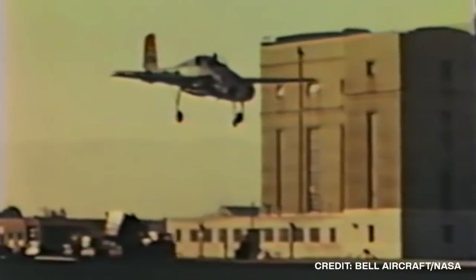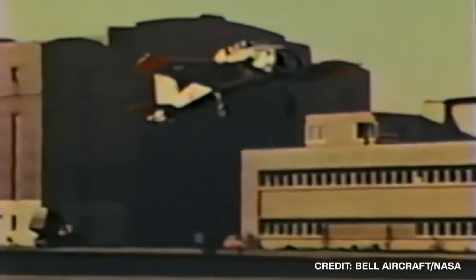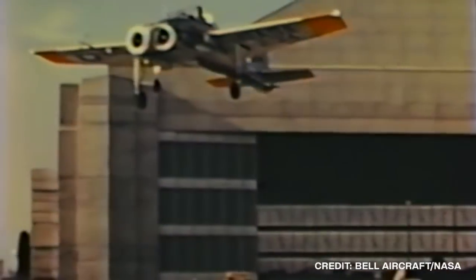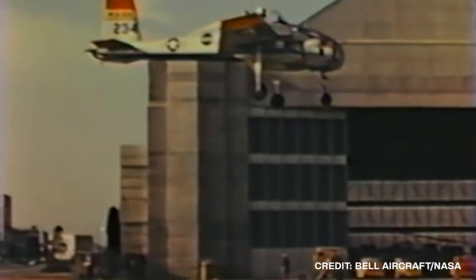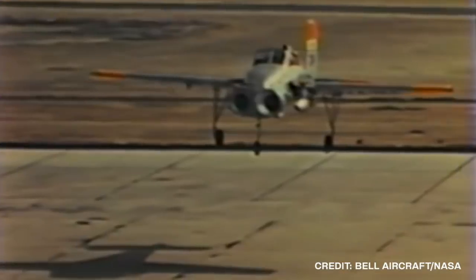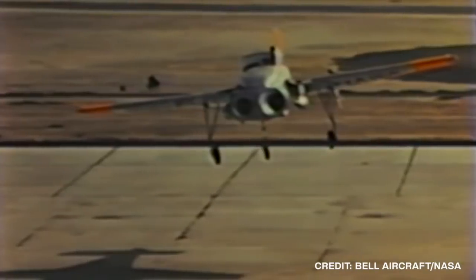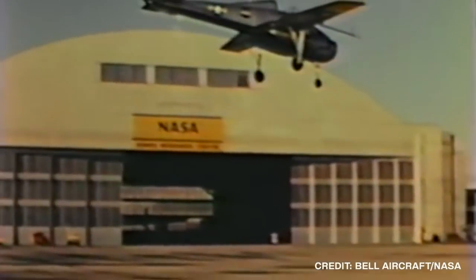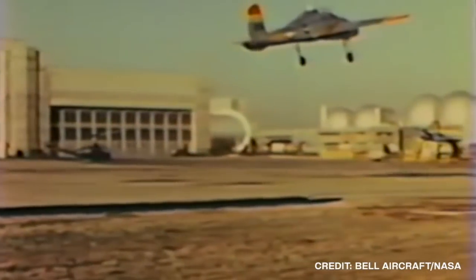Even for this period, the aircraft was incredibly nimble and maneuverable — flying sideways, backwards, and even hovering. Also documented in this video is how quickly the X-14 can go from full speed to hover, as well as from hover to full speed. In one part, we can see the aircraft take off and fly forward, working to build speed. In actuality, the time it took to build speed was very slow. However, engineers were able to analyze data such as this in order to improve upon the technology later on.